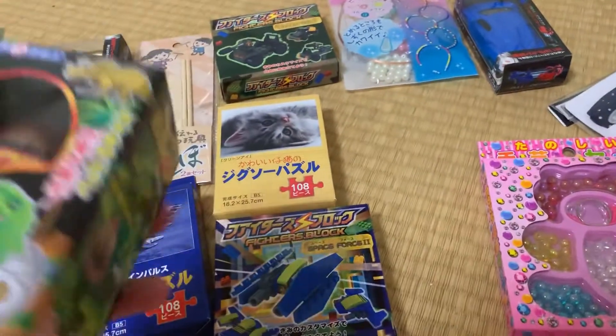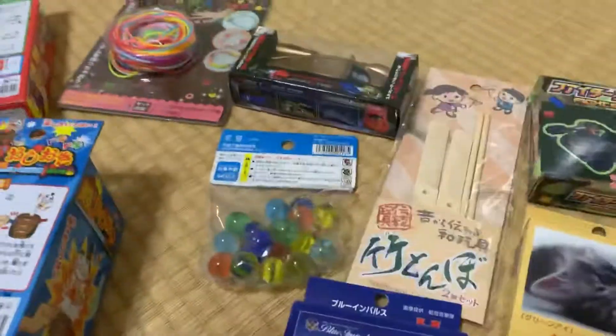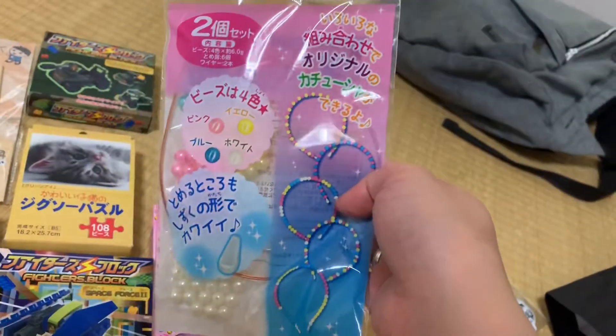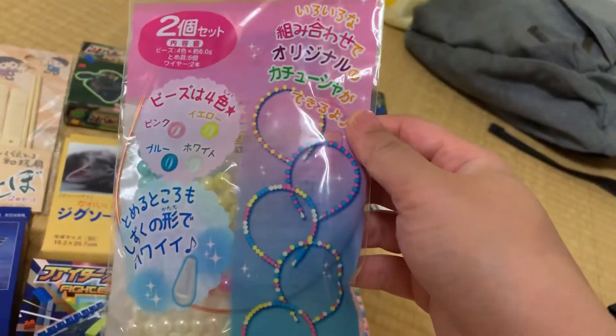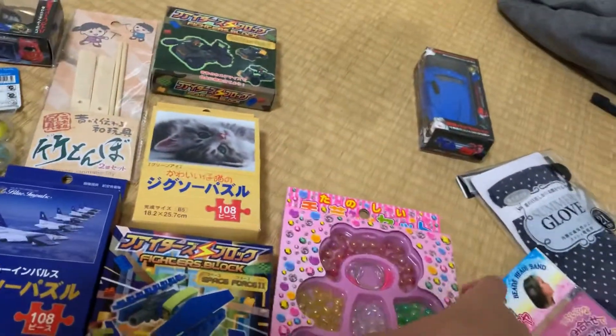This is for my nephews. And for my niece, I have this — I can't forget this one — it's a kind of jewelry, fake jewelry. But I know my niece really likes something like this.